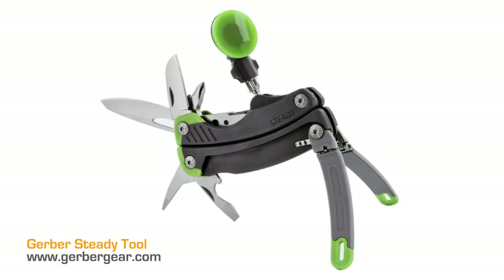The Gerber Steady multi-tool and tripod — it's a little multi-tool, but the legs pop out and become a tripod. The little suction cup comes up and you stick your iPhone on it. Now it's a little tripod for your iPhone. My first instinct was, well, that's stupid, but then I started thinking about it and I want one so bad now. You get your iPhone, set up on this little tripod on the run, and take the picture. Plus it's a multi-tool with knives and scissors. It's $49 to $59.